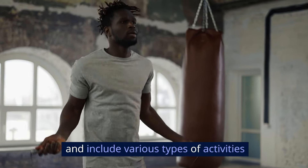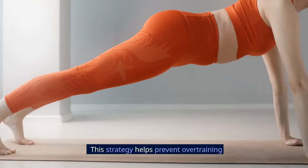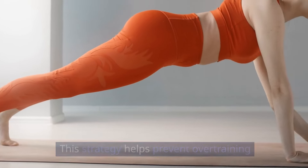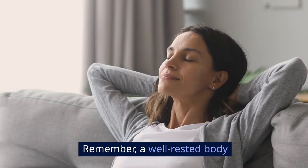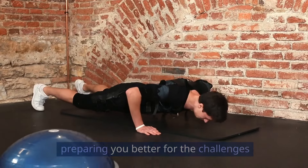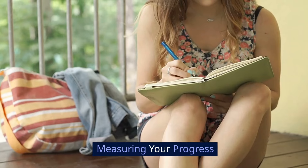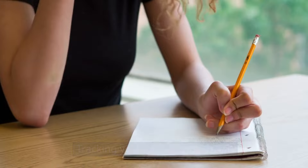Additionally, diversify your workout routine. Alternate your focus among different muscle groups and include various types of activities such as strength training, cardio, and flexibility exercises. This strategy helps prevent overtraining and keeps your workout regimen balanced and engaging. Remember, a well-rested body is not only stronger but also more efficient, preparing you better for the challenges of your next workout session.